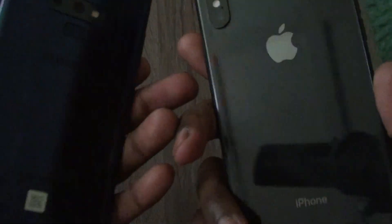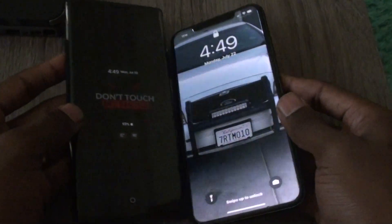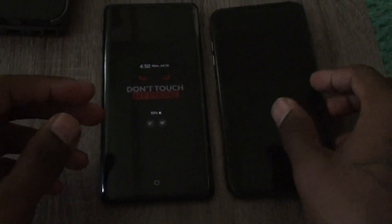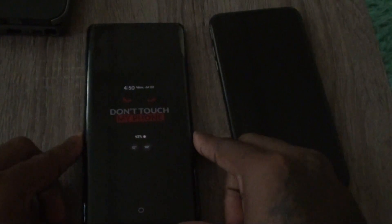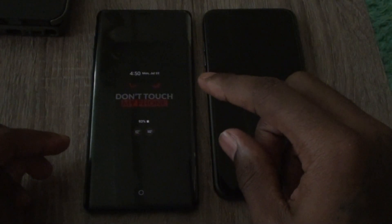Both phones have glass backs and both have nice big massive screens — the Note 9 is a little bit bigger than the iPhone. They're supposedly coming out with another iPhone that has a triple camera, but I'm not feeling that at all. Just like the Note 10 coming out with a hole punch right here — I'm not feeling that either, so I might skip both and get the S10 Plus.